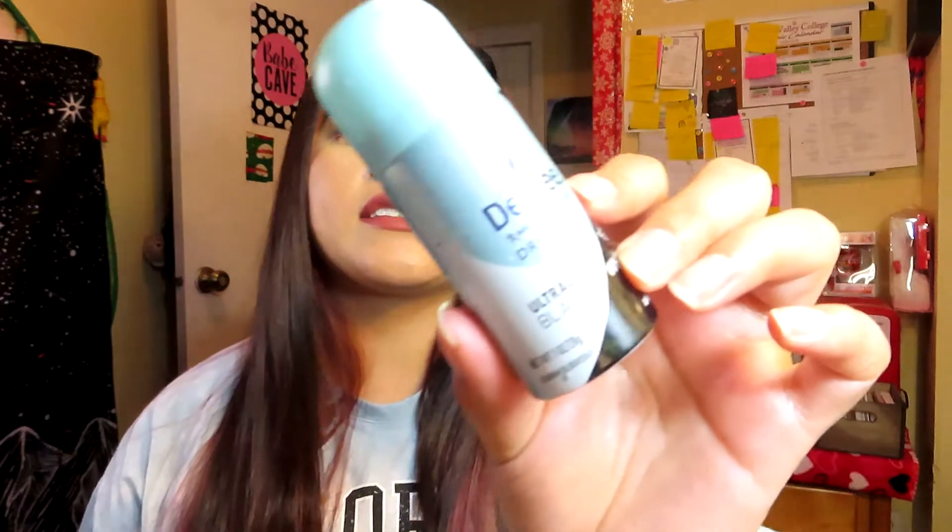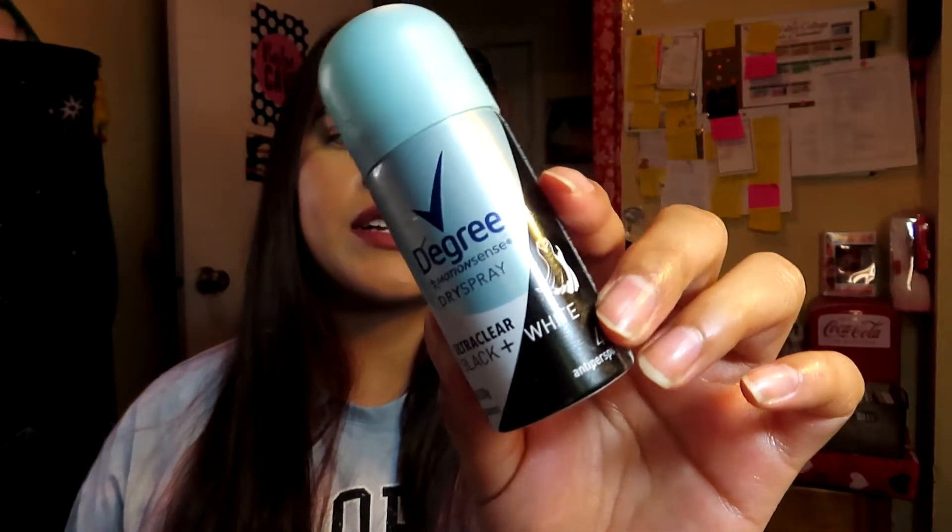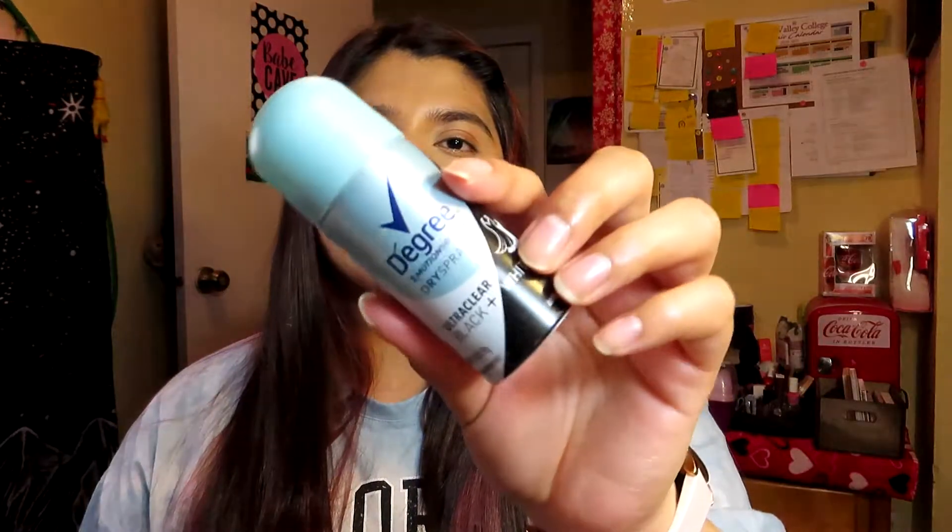The next product I finished is the Degree Motion Sense Dry Spray Deodorant. I got this one in a Walmart Beauty Box. It works really well, smells great, lasts all day, and I really like that it didn't stain my shirts — because usually deodorants do that. I might repurchase another one.